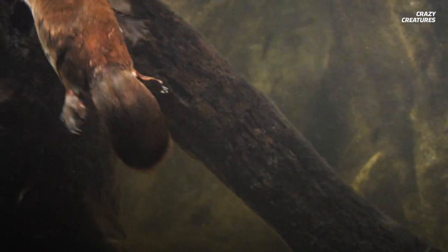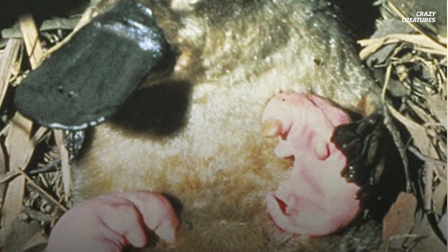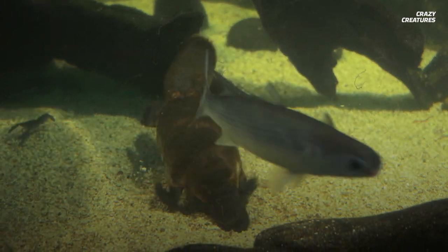While the females have mammary glands, they do not have nipples. Platypus mothers nurse their young through pores in their stomach. The platypus' milk collects in pools on the mother's abdomen, and the babies lap it up. Another way platypuses can help humans is with their venom.